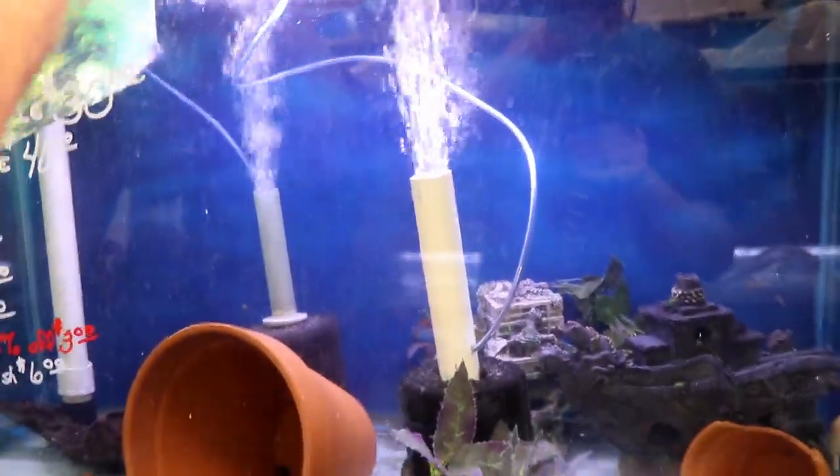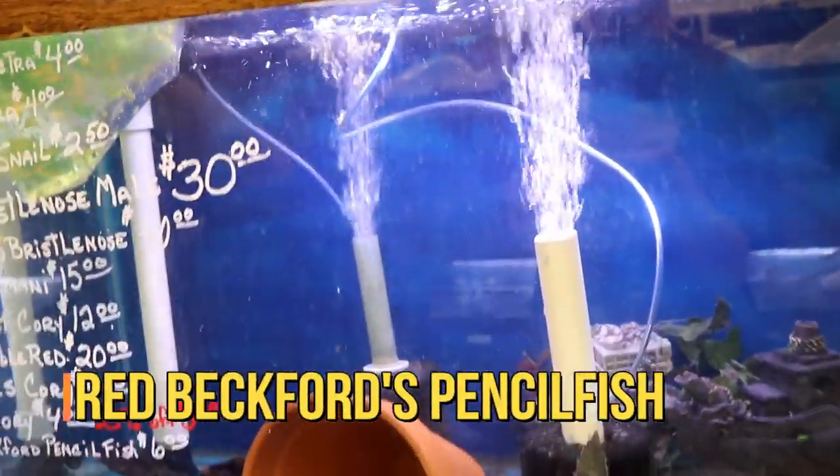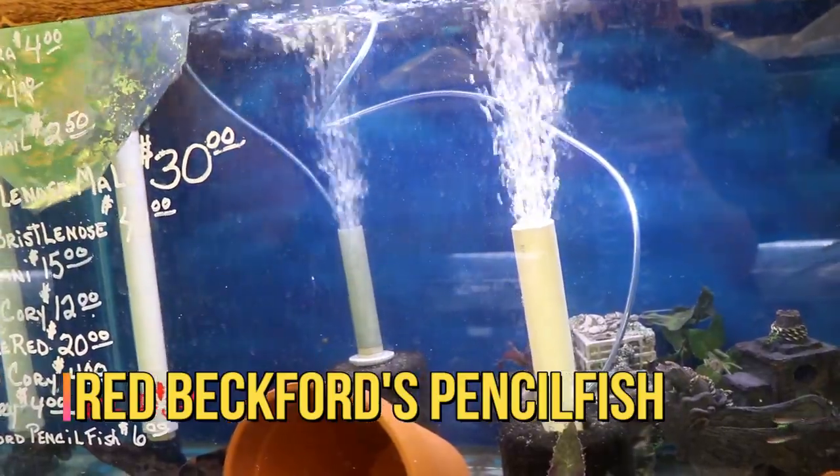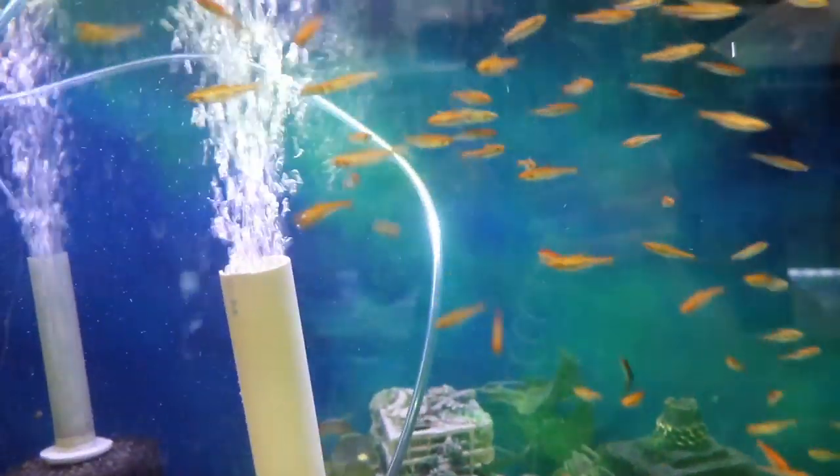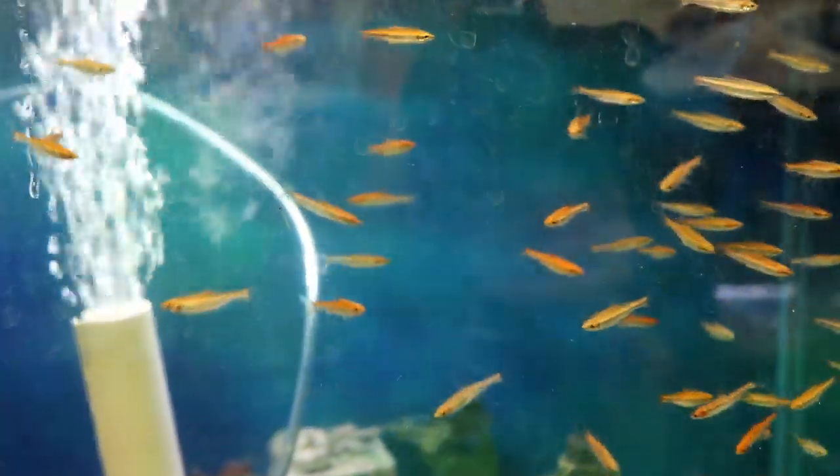This is the red Beckford pencil fish — another fish I've tried to order for a long time and they finally showed up. These are captive bred so they should be nowhere near as sensitive as wild-caught pencil fish. They're like little tail-standers.